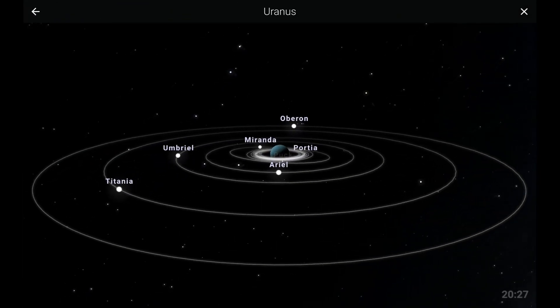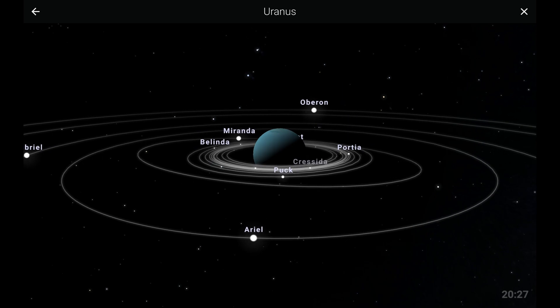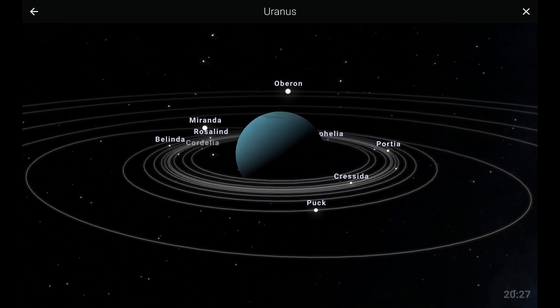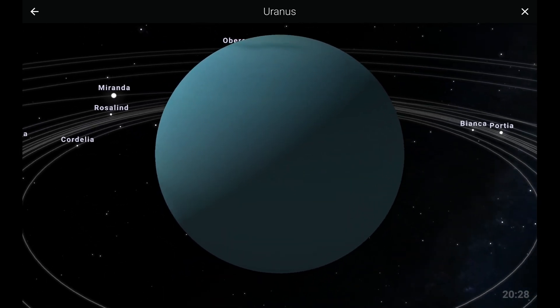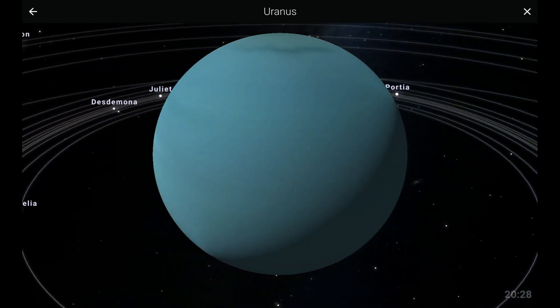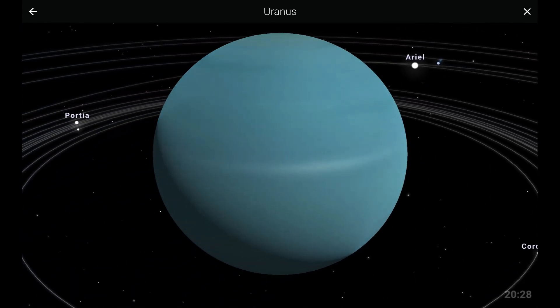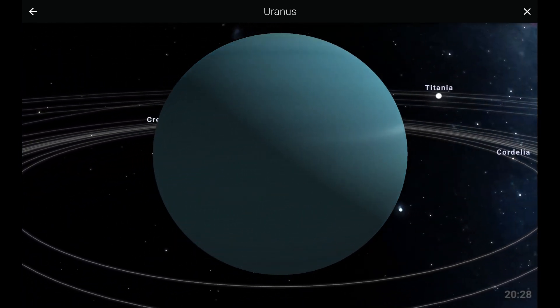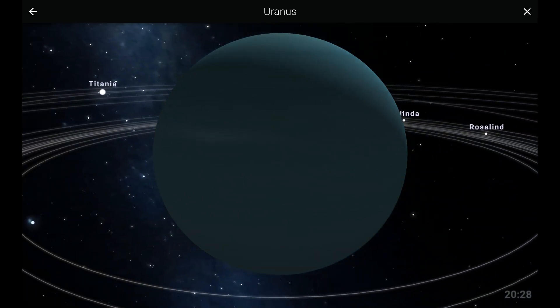Now we'll move on to the seventh planet in the solar system, Uranus. Many people don't notice it, but like Saturn, Uranus has icy rings. Another cool fact about Uranus is that it rotates on its side — its axis is tilted by almost 98 degrees, and this is responsible for the weird seasonal patterns on the planet.